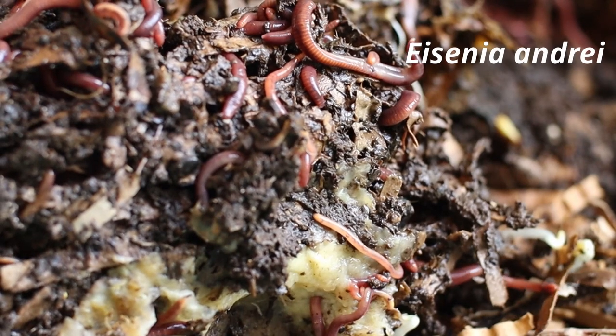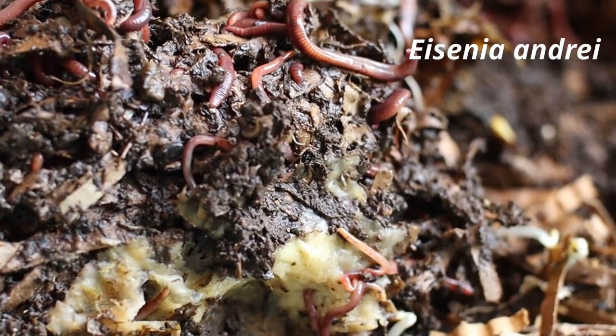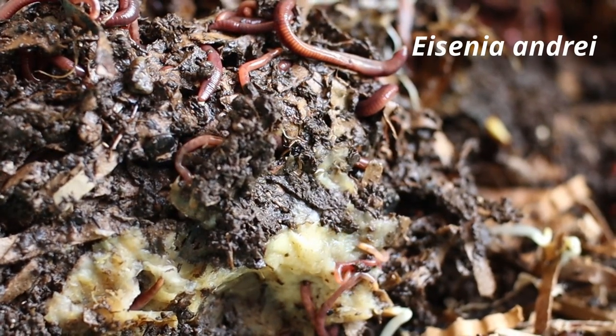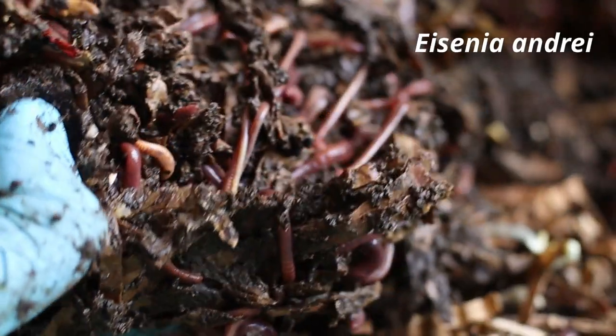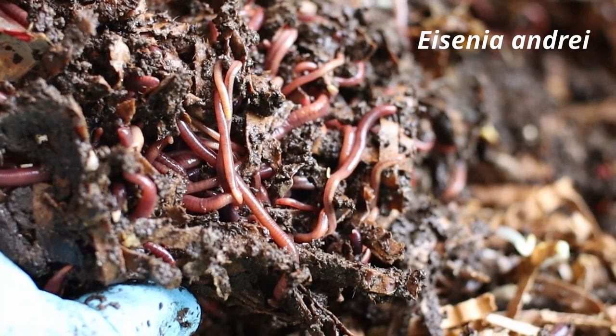The cocoon is laid 2 days after copulation and incubates typically for 18 to 26 days, but can stay dormant for months during winter or dry periods. After hatching, they reach sexual maturity from 30 to 40 days.